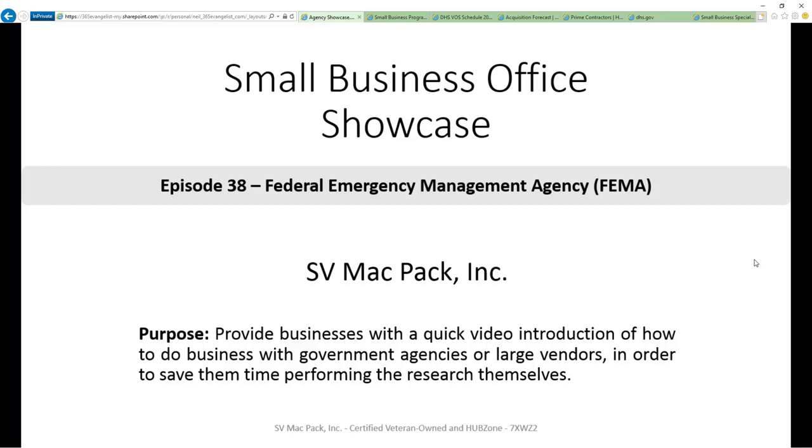In this episode, we're going to focus on FEMA, Federal Emergency Management Agency. To make it easier for you to quickly do your own research, the links we discuss will be in the description below. In each episode, we'll target six pieces of information we think are most valuable to you.